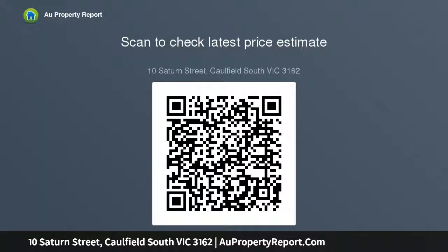Off-street parking, alarm, and irrigation system are included too. Moments from Hawthorn Road Tram, Gardenvale Station, and Kooyong Road Bus. Zoned for Gardenvale Primary School, with a choice of nearby shops.